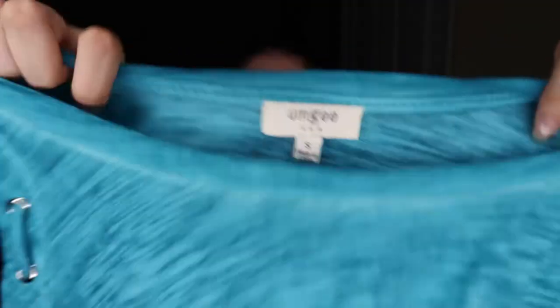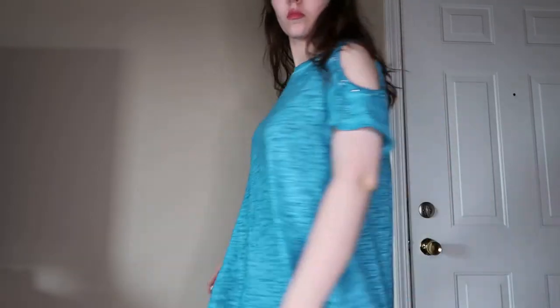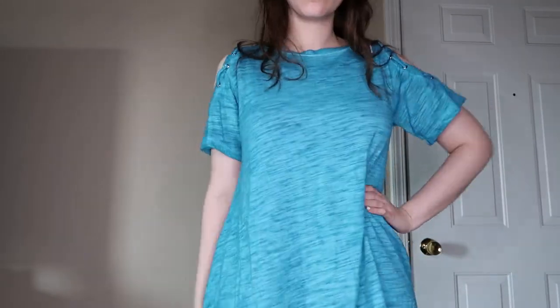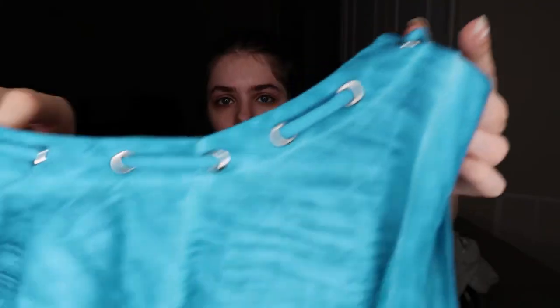This piece I got for reselling. It's by UMG and it's a size small, but it's this cold shoulder, really pretty blue top. It's pretty long — almost like a tunic top. I thought the cold shoulder was interesting because it has all this looping detail. I felt like it was a really fun piece.